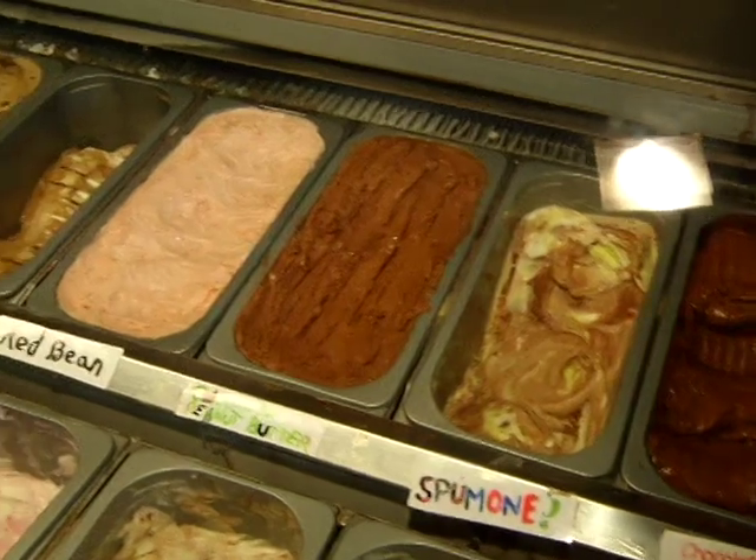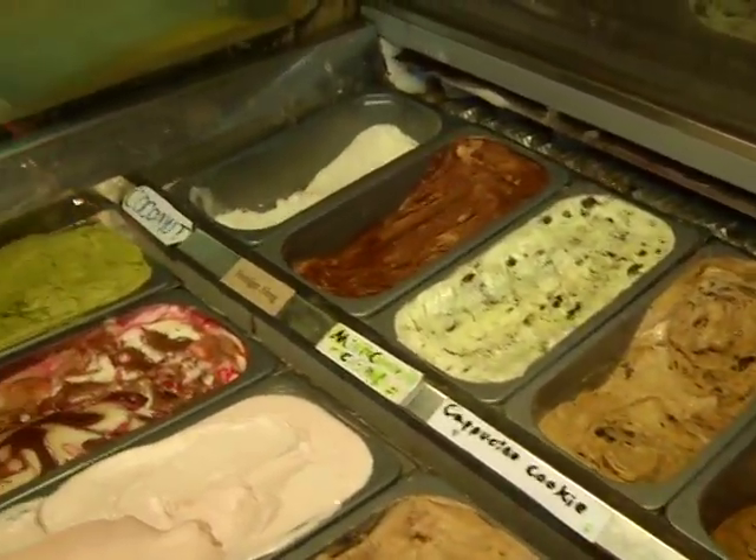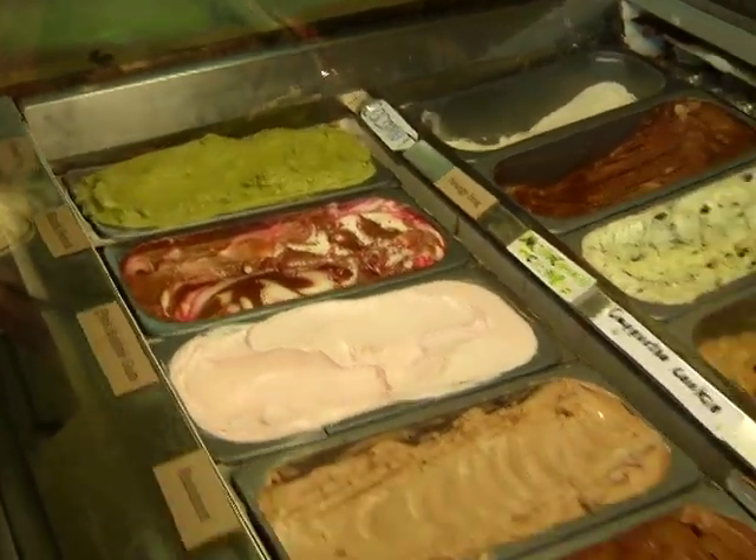We are going to come back with some more information about tofulati and sorbetto. Thank you so much, Jor-El. We'll be right back after this.